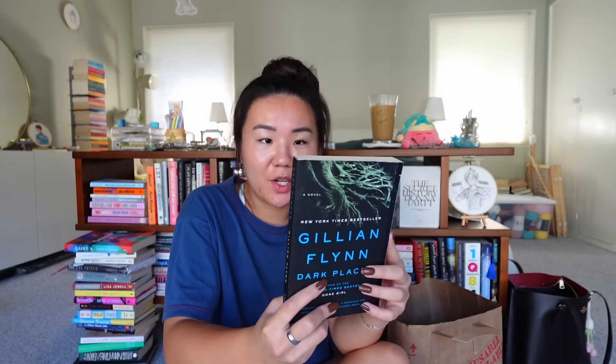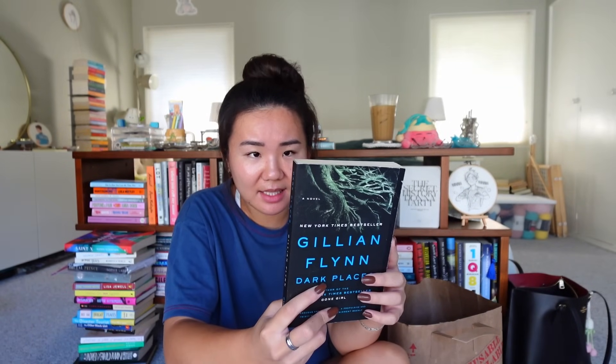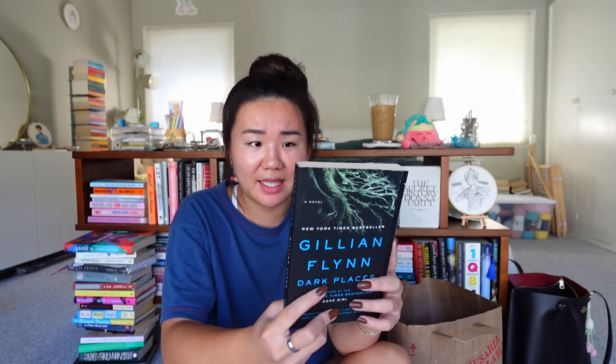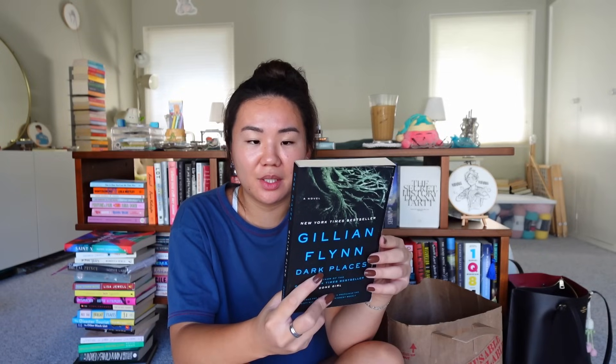Gillian Flynn's Dark Places — Gillian Flynn is so popular. I also have Sharp Objects that I bought at a used bookstore that I haven't gotten to yet, but I feel like these are very winter books. I liked Gone Girl the movie but haven't read the book. Libby Day was seven when her mother and two sisters were murdered in the Satanic sacrifice of Kinnakee, Kansas. She survived and famously testified that her 15-year-old brother Ben was the killer. 25 years later the Kill Club — a secret society obsessed with notorious crimes — locates Libby and pumps her for details. An unimaginable truth emerges and Libby finds herself on the run from a killer. Spooky, but that does sound really good.